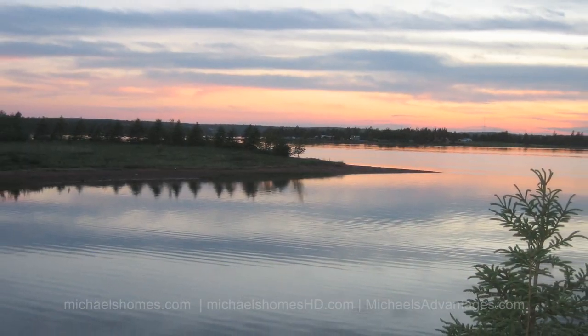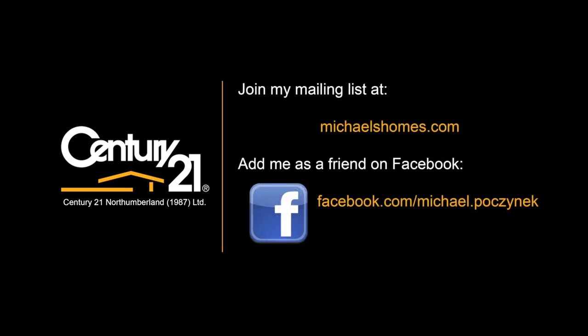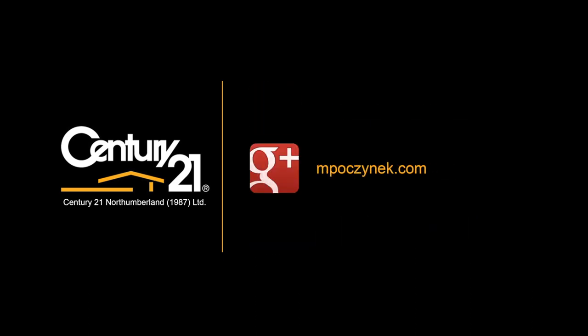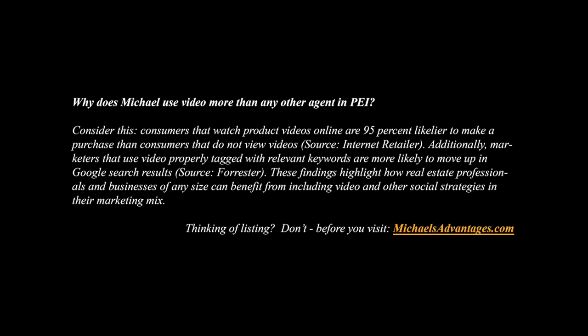Thanks for watching my video. If you haven't done so already, make sure you subscribe to my YouTube, visit michaelshomes.com, subscribe to my mailing list, and follow me on Twitter. I also have a blog and I'll keep you up to date on a weekly basis as to what's happening here on the island. Thanks again for watching and have a great day. I'll see you in the next one.